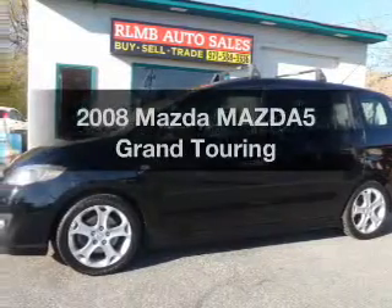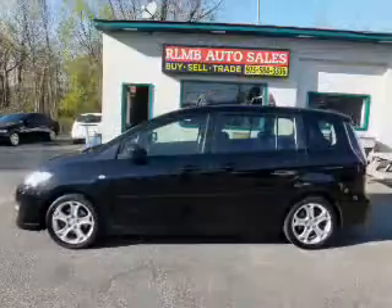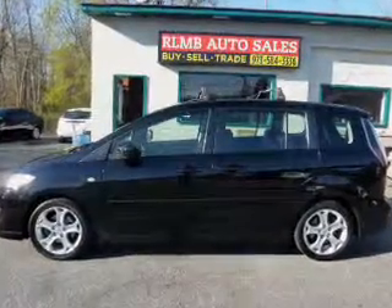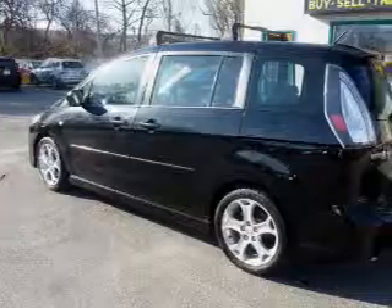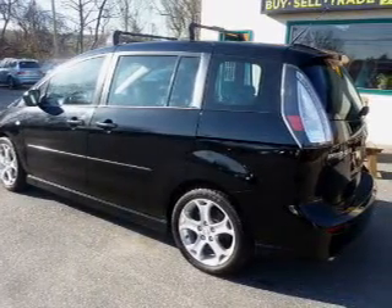Presenting the 2008 Mazda Mazda5. If you're looking for an automobile with great attributes, look no further. The powertrain includes front-wheel drive with an efficient four-cylinder engine that responds smoothly to its five-speed automatic transmission. You will appreciate the safety feature of anti-lock brakes.